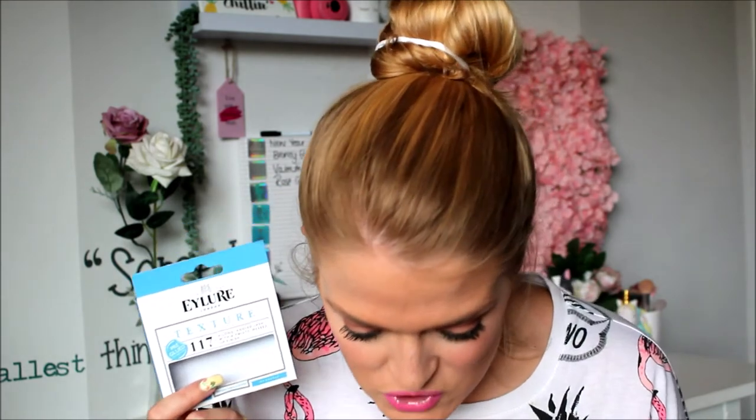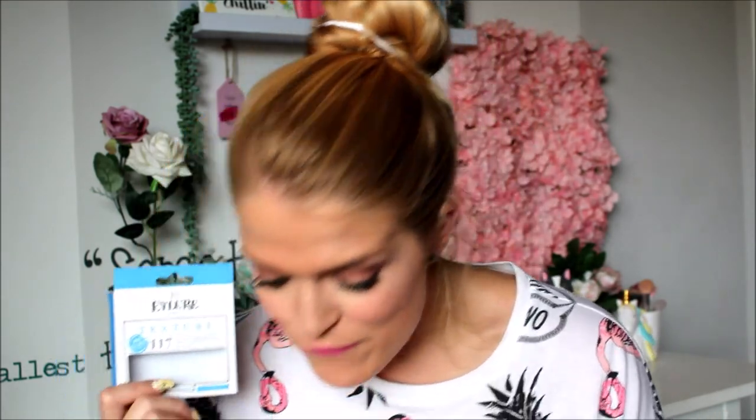Next up are these — one, two, three, four boxes of them. I haven't worn eyelashes much lately but these ones are my favorite. They are the Eyelure Texture 117 pre-glued. They are the most amazing false lash — they look the most natural with a little bit of a dramatic touch. I absolutely love these.